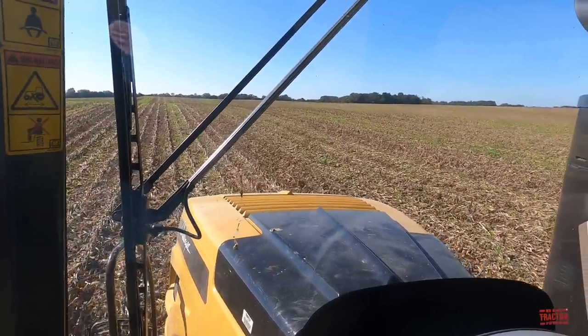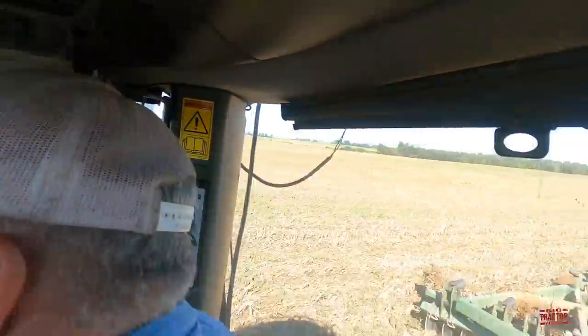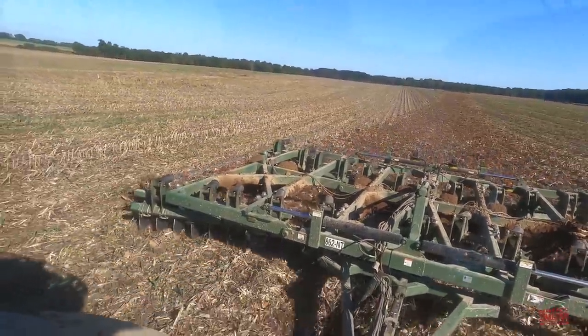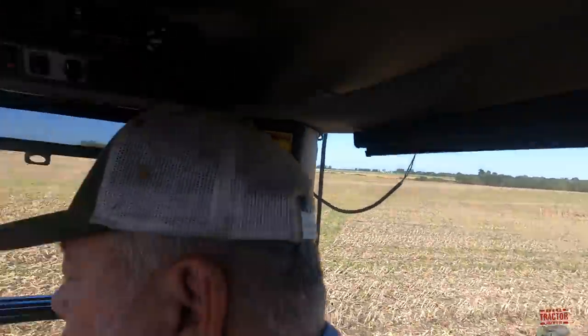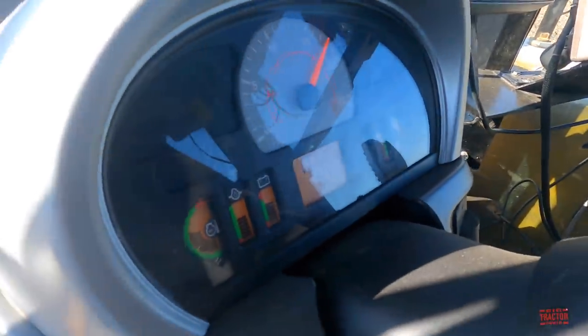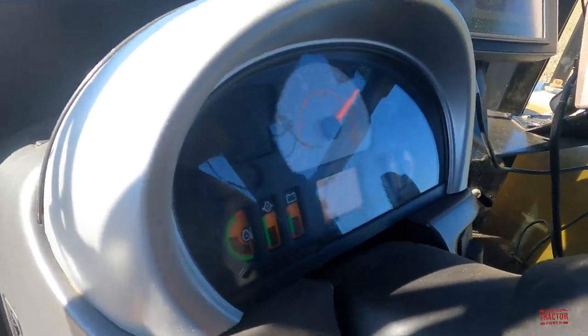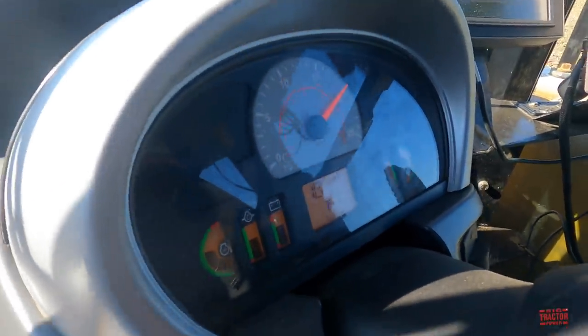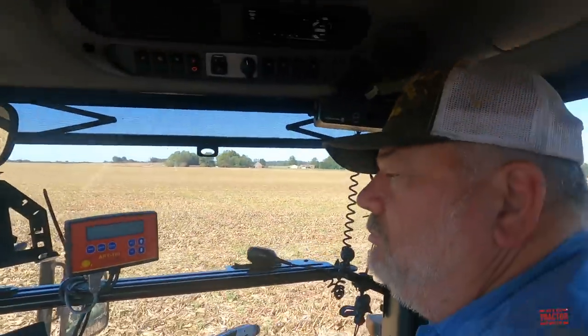I'm up in the cab of the Challenger MT875E tractor, working with a 34-foot wide Wishek disc on fall tillage, getting this corn stubble turned under to plant winter wheat. I'm up in the cab here with Billy, and we're running at just about six to seven miles per hour. It's a good smooth riding tractor. Bill, you've been running that Challenger tractor since 2006 - they're pretty nice with the track system and give you a lot of traction out in the field. It does.